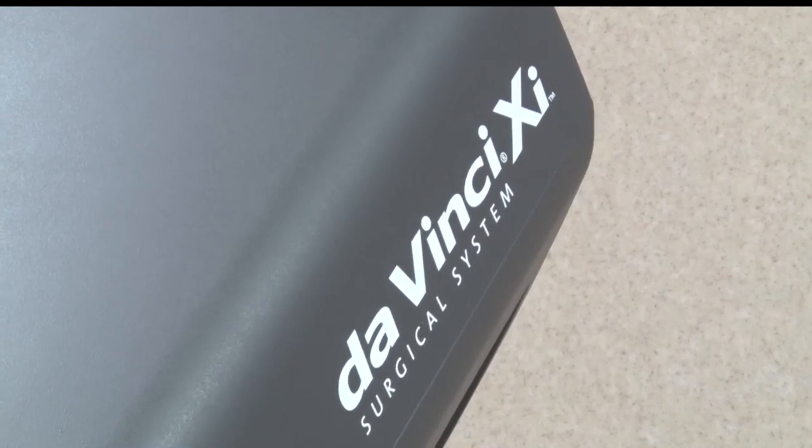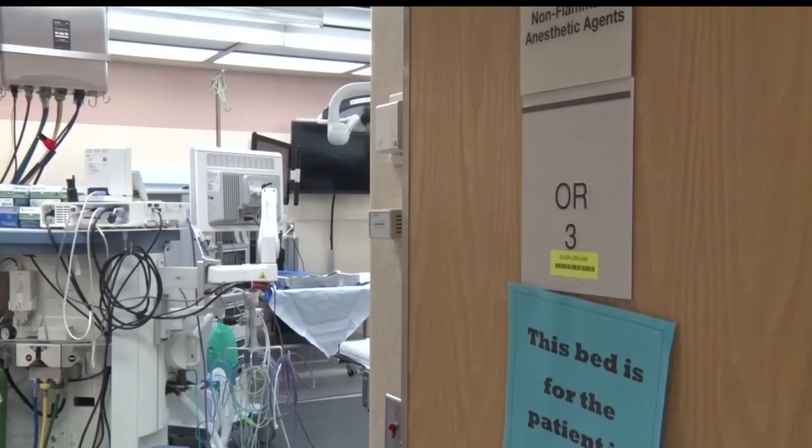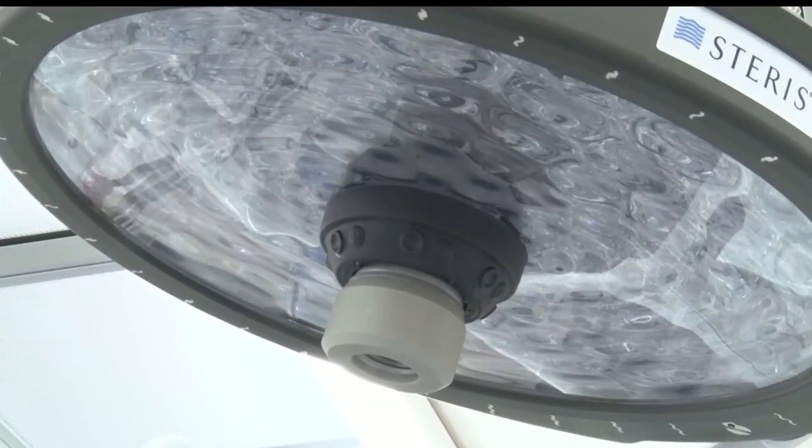The DaVinci XI System is the most technically advanced robot there is. The DaVinci robot allows surgeons at the hospital to perform more advanced operations in a minimally invasive and laparoscopic procedure, benefiting the patient in a number of ways.